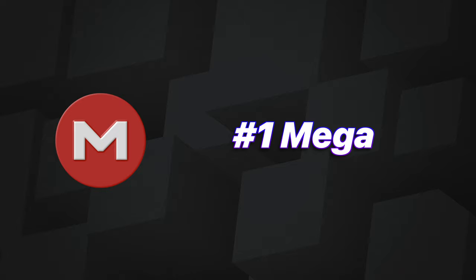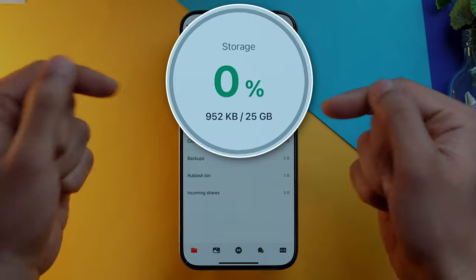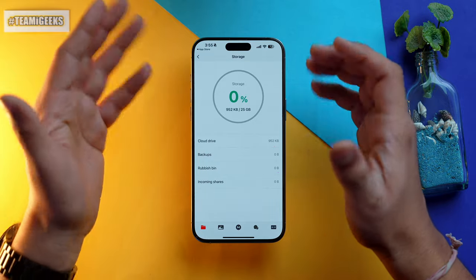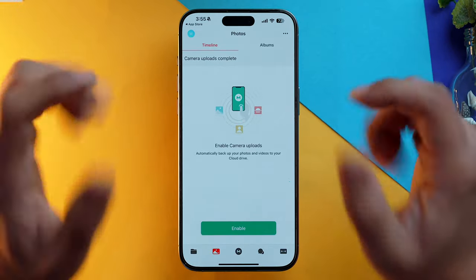Let's start with my personal favorite app, which I use personally, and that is of course Mega Cloud Storage. Mega takes the crown for free storage with a whopping 25 GB. That's a lot of space to store your stuff — you can store your photos, your music, your documents.